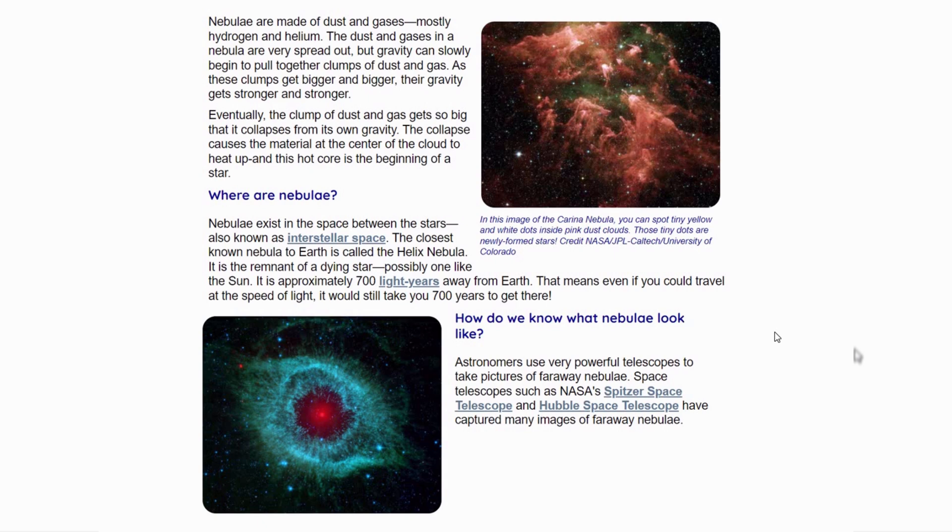How do we know what nebulae look like? Astronomers use very powerful telescopes to take pictures of far away nebulae. Space telescopes such as NASA's Spitzer Space Telescope and Hubble Space Telescope have captured many images.